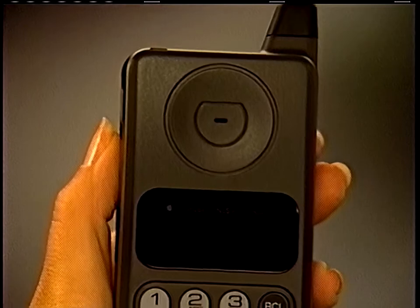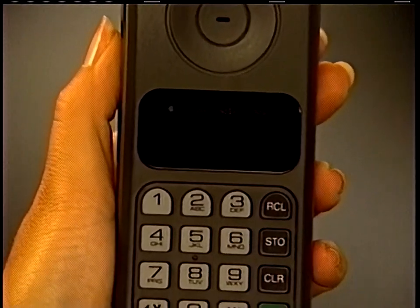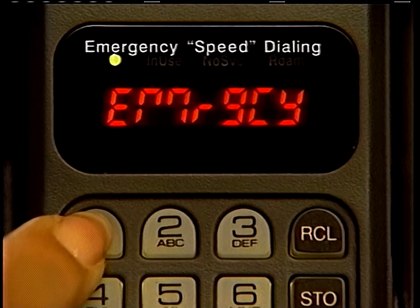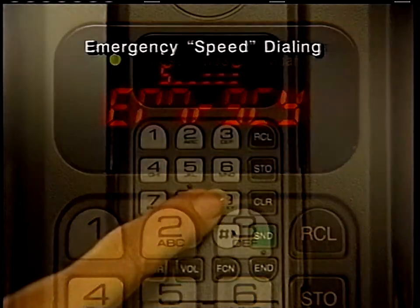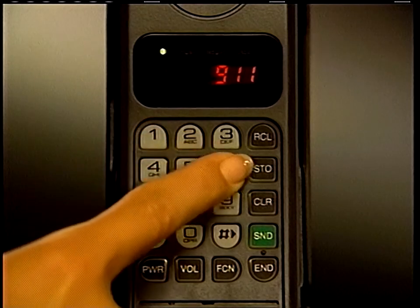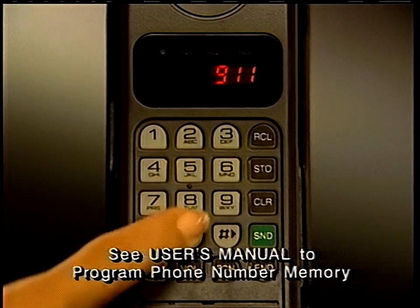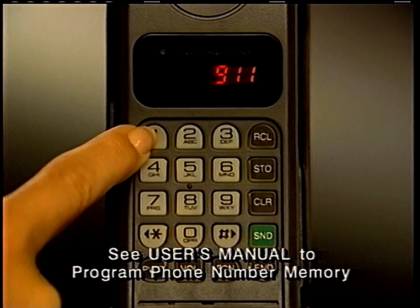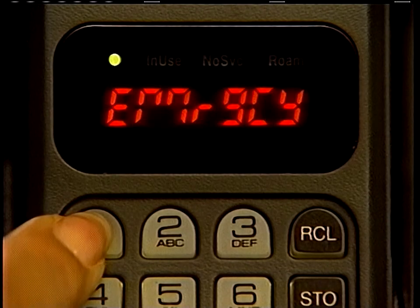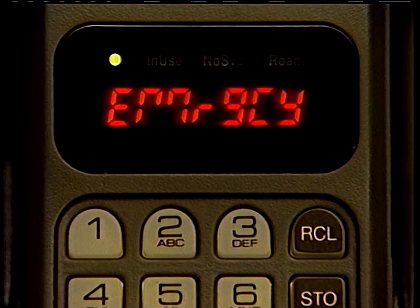Your phone is designed to dial your local emergency number with one-button speed and convenience, even if your phone is locked. To use emergency dialing, program the first memory location by entering your local emergency phone number, then press store and enter the two-digit location number. Now, whenever you need to call for help, just press and hold memory key 1. Your call will be dialed automatically — you don't need to press send.